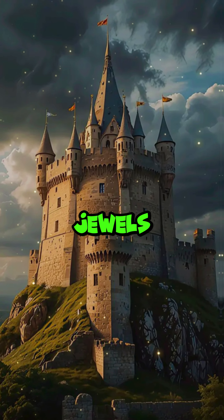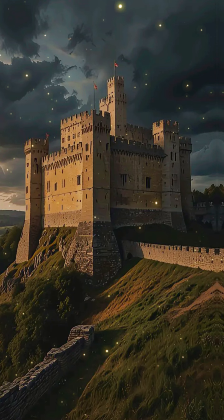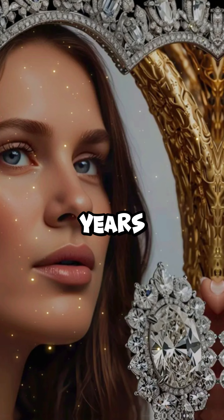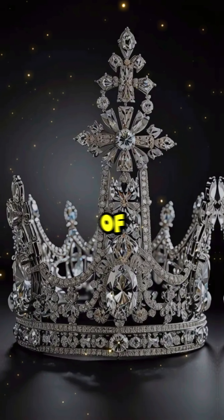The hidden secrets of the crown jewels. Ever wondered about the priceless treasures of the British monarchy? Let's take a quick look inside the legendary crown jewels. Guarded in the Tower of London for over 600 years, these jewels are more than just shiny objects. They hold centuries of history.